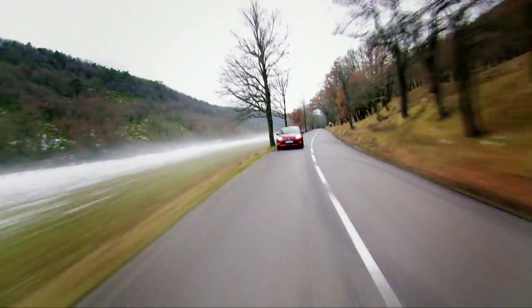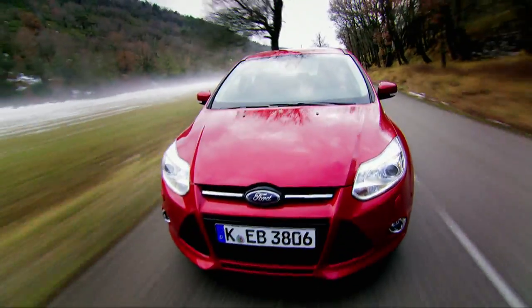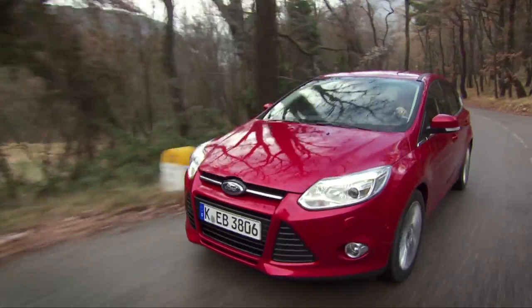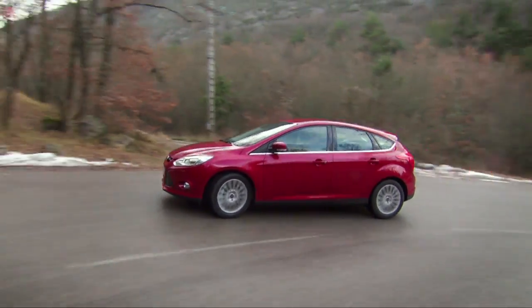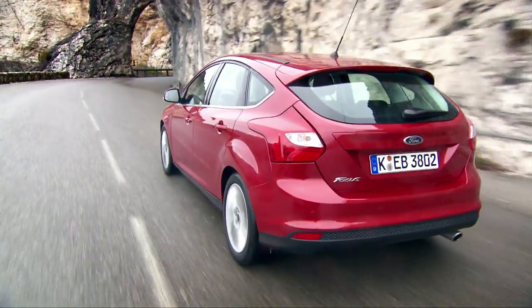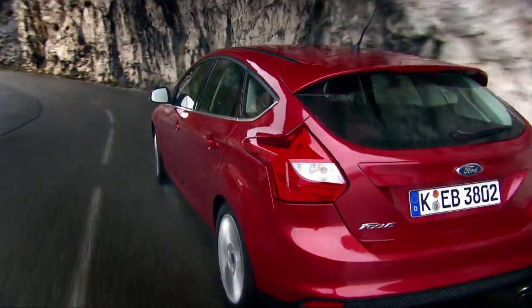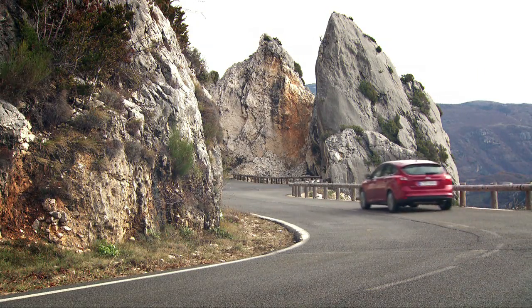The active grille shutter clearly helps, but it's not the only drag-reducing feature on this car. The new Focus has optimised front wheel deflectors, a lower front deflector, an engine undershield, streamlined door mirrors, and carefully crafted A-pillars. At the back, the Focus gets a rear air deflector, a rear diffuser, and a rear wheel speed lip. Even the rear lamp has been specially designed to reduce drag and improve stability.